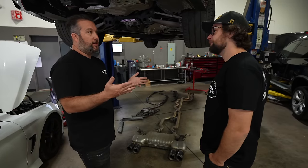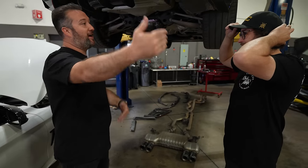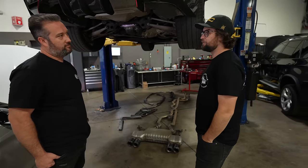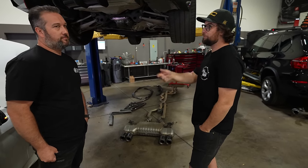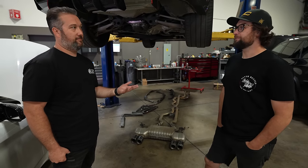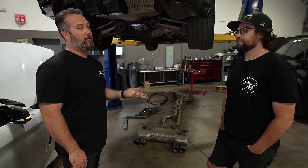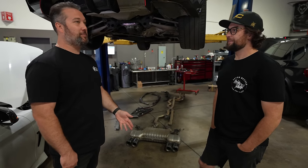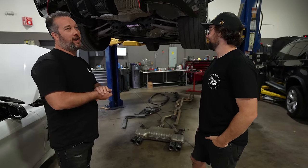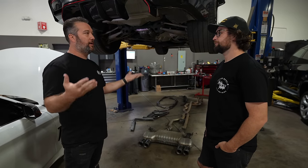We've worked with Active since I started the shop — I've been doing this 16 years, and they've been doing it double that, about 35 years. I remember as a kid seeing Active stickers on a '95 M3, because they did flash tuning and chip tuning for those cars back then. When Carl and Mike started the shop they had E21s. They're the same as us — an enthusiast-based place, they love what they're doing. They're a part of the BMW community.